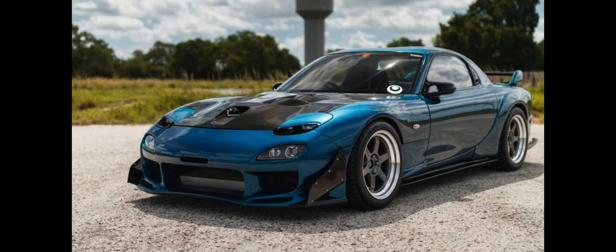The first-generation RX-7, sometimes referred to as the SA (early) and FB (late), is a two-seater, two-door hatchback coupe. It featured a 12A carburetted rotary engine as well as the option for a 13B rotary engine with electronic fuel injection in later years.